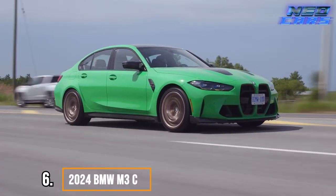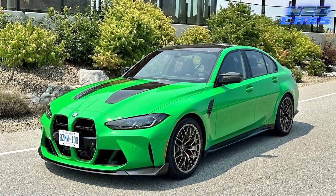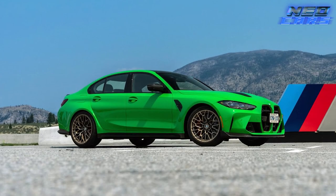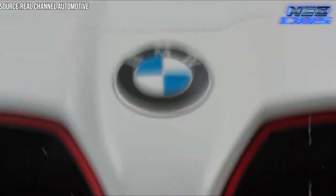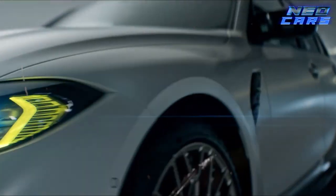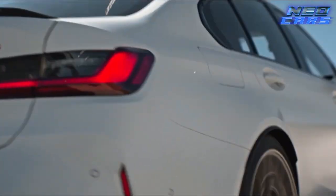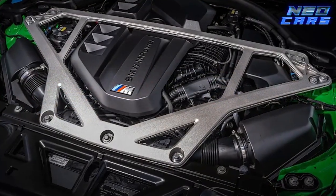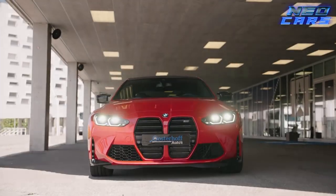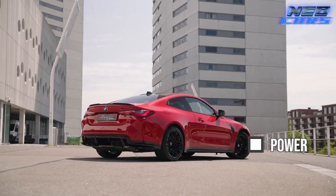Meet the 2024 BMW M3 CS — the M3 in any form is like that student who aces every exam, wins every sports trophy, and still manages to be prom king. In its CS version, this performance sedan is auditioning for the role of the Flash. The car lost 75 pounds compared to the standard M3. With the ZF eight-speed automatic and all-wheel drive system, this M3 CS nearly makes the stopwatch irrelevant — zero to 60 miles per hour flirting around the three-second mark. Its S58 engine is juiced up to 550 horsepower, and it shares a top speed of 188 miles per hour with the M4 GTS.